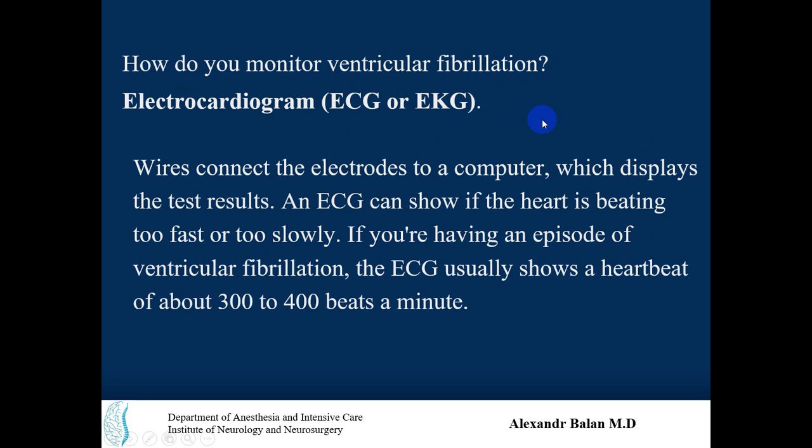How do you monitor ventricular fibrillation on an electrocardiogram? Electrodes connect to a computer which displays the test results. An EKG can show if the heart is beating too fast or too slow. If there is ventricular fibrillation, the EKG usually shows a heart rate of about 300 to 400 beats per minute.